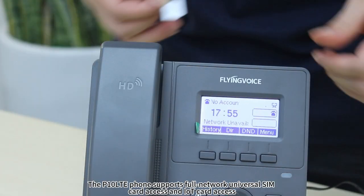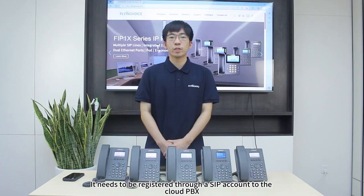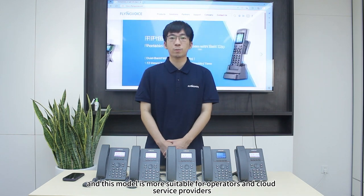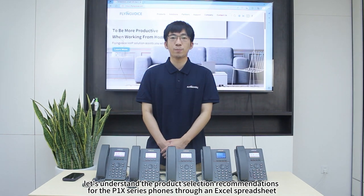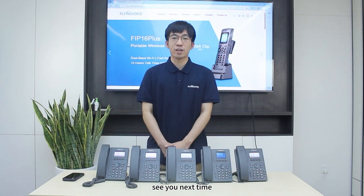The P1NEXP phone supports full-network universal SIM card access and IoT card access. It needs to be registered through a SIP account to the cloud PBX, and this model is more suitable for operators and cloud service providers. Finally, let's review the product selection recommendations for the P1NEX Series through an Excel spreadsheet. That's all for today — see you next time.